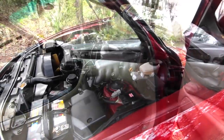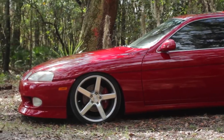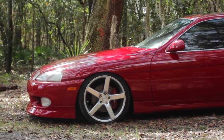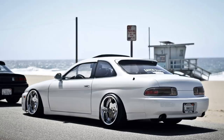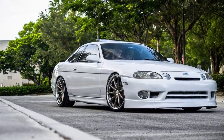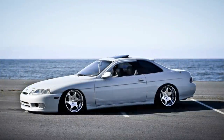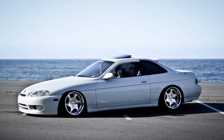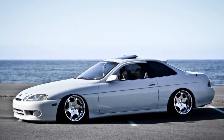The 2JZ comes in at 225 horsepower, while the SC400 is packing 290 horsepower. Yes, the 2JZ has an endless possibility of modifications and upgrades to the engine. But if you just want a first starter car and something easy to build, the SC400 is something you can't go wrong with. Both engines are pretty solid, and people call this the Brokeman Supra. So if you're looking to stand out, this is definitely a car you can't go wrong with.